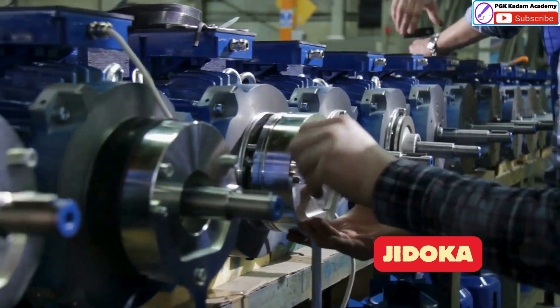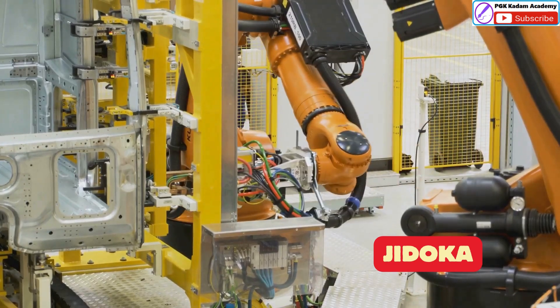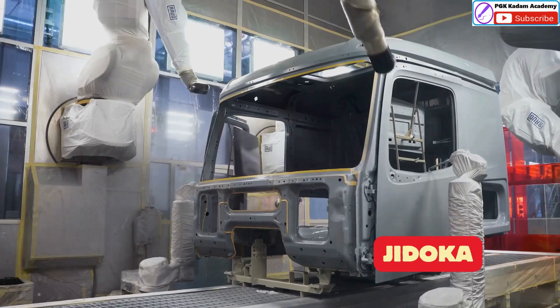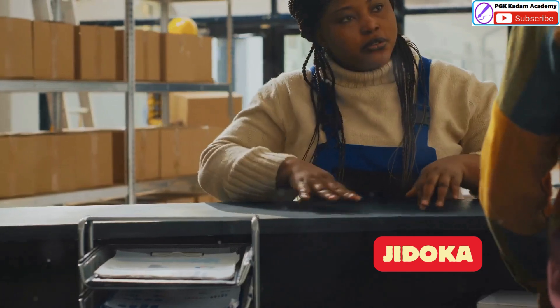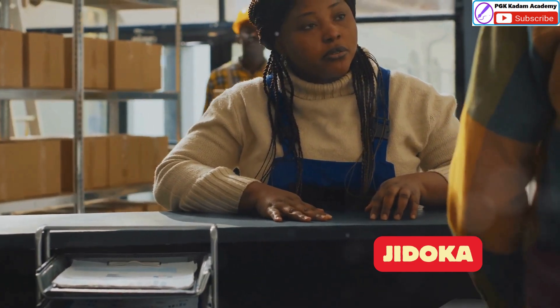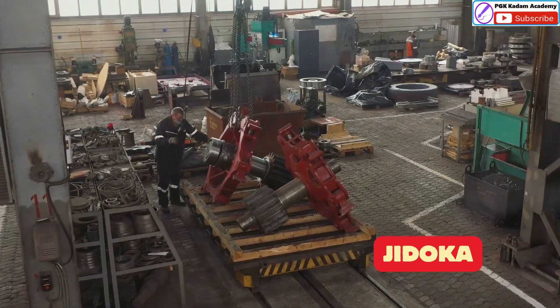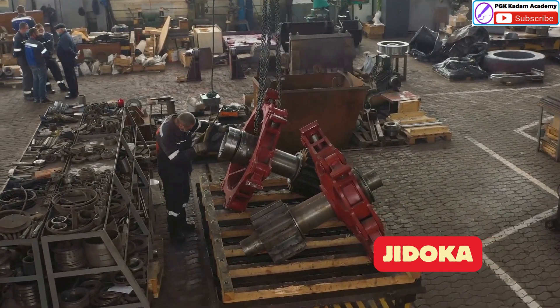Jidoka is about building quality into the production process. It's about giving machines the ability to detect abnormalities and then stop themselves — like giving machines a human touch — allowing them to identify problems early on. This prevents defective products from being made and helps identify the root cause of the problem. By stopping the line immediately when a problem is found, Jidoka ensures that each step in the process is completed correctly.